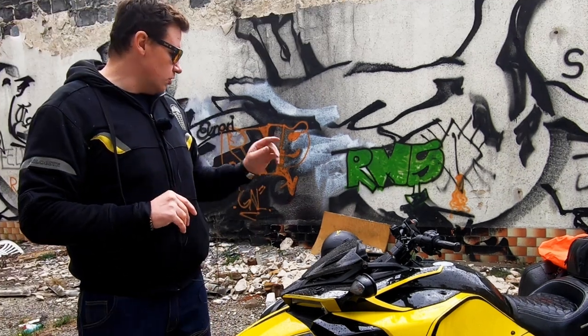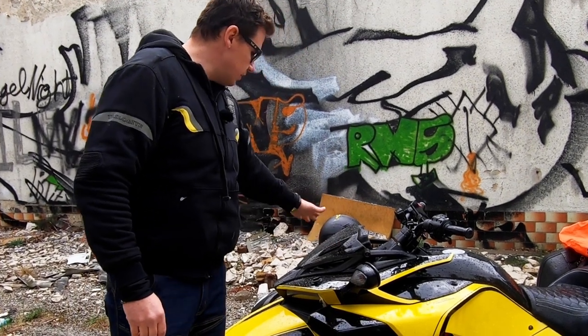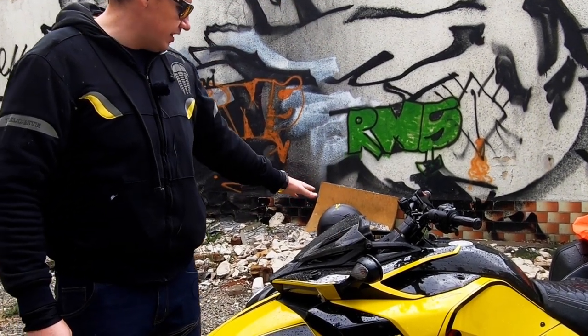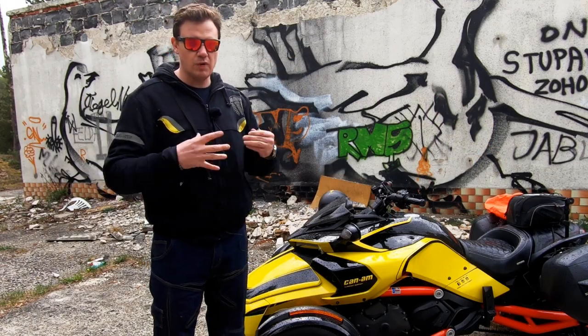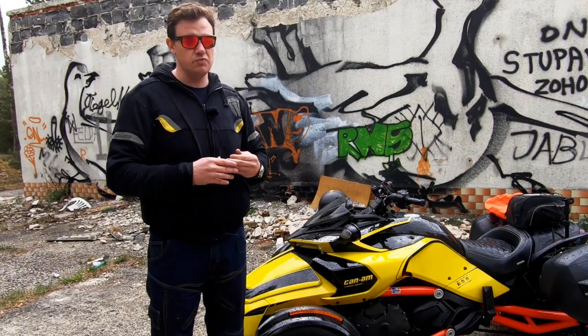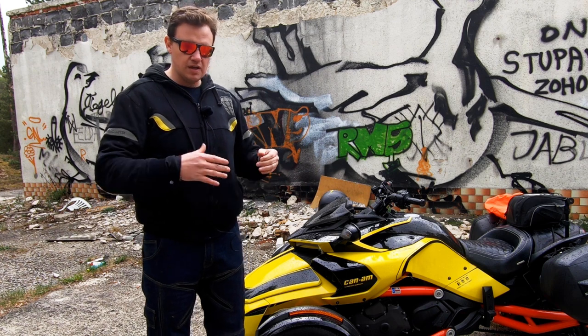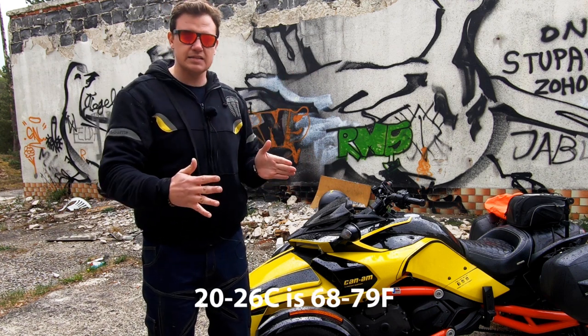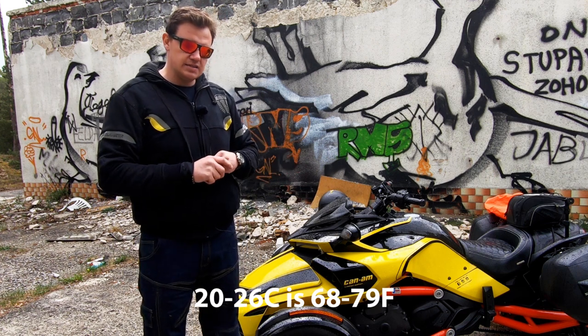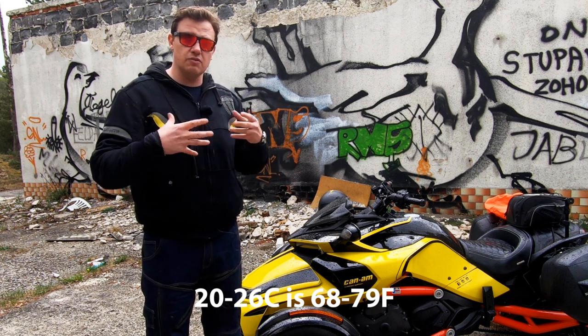It's also important to understand that on this bike I don't have a windshield, so the hoodie needs to absorb quite a lot of wind, and it copes with it really, really well.